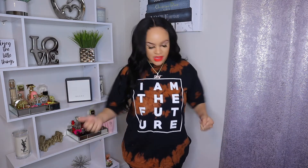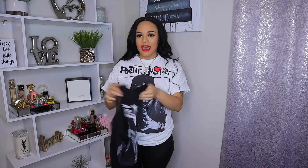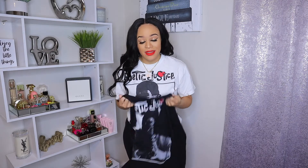This shirt from Fashion Nova just says 'I Am the Future' on the front and also has that tie-dye look. It's kind of big so I'm assuming it's an oversized t-shirt, and there's nothing on the back. Then I also have two Poetic Justice shirts — the same image of Tupac — one in white and one in black. I'm not going to try those on, I'll just show them. These are from Fashion Nova in a size medium with nothing on the back, but I love these shirts which is why I have so many.